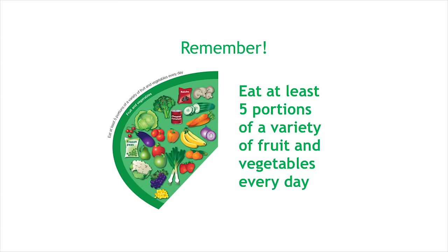A portion of dried fruit is 30 grams. So for fruit and vegetables, remember: eat at least five portions of a variety of fruits and vegetables every day.